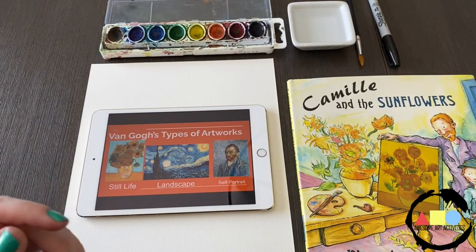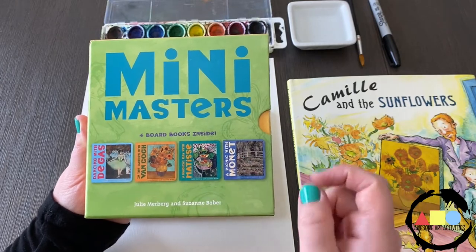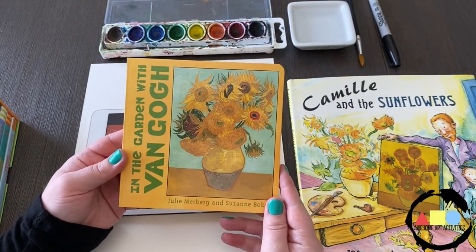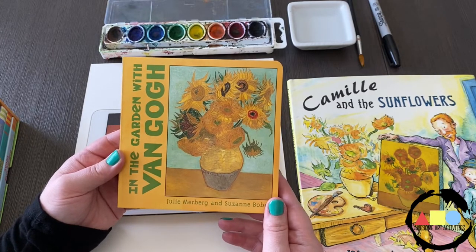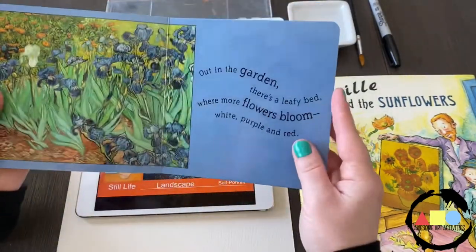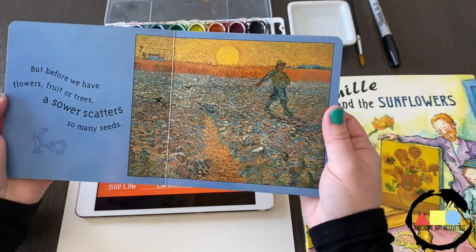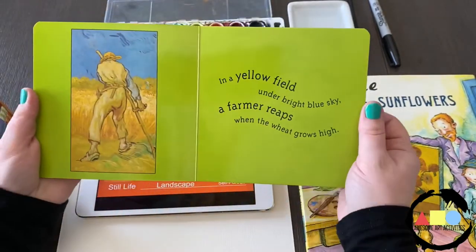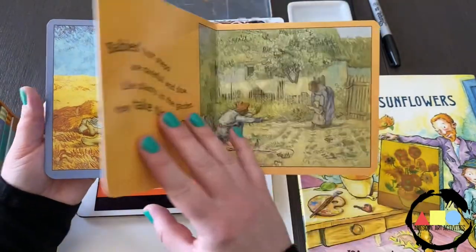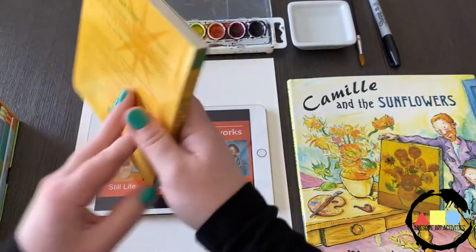Another one that I would recommend is in this pack called Mini Masters. As you can see it has a book about Degas, Van Gogh, Matisse, and Monet. The one about van Gogh is perfect for our lesson today because right on the cover there's a vase of sunflowers, and what we're discussing is still life artworks. In the story you get to see a lot of different paintings, not just the sunflowers. Very beautiful pages in this book — a really nice one for learning about Vincent van Gogh as well.